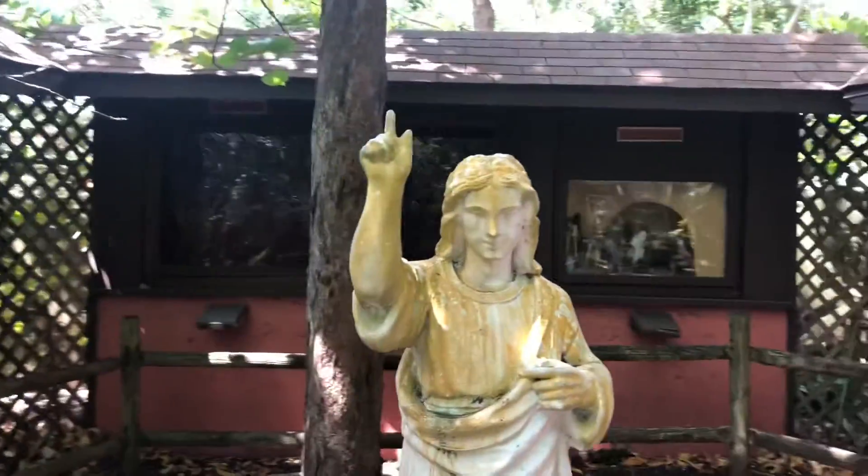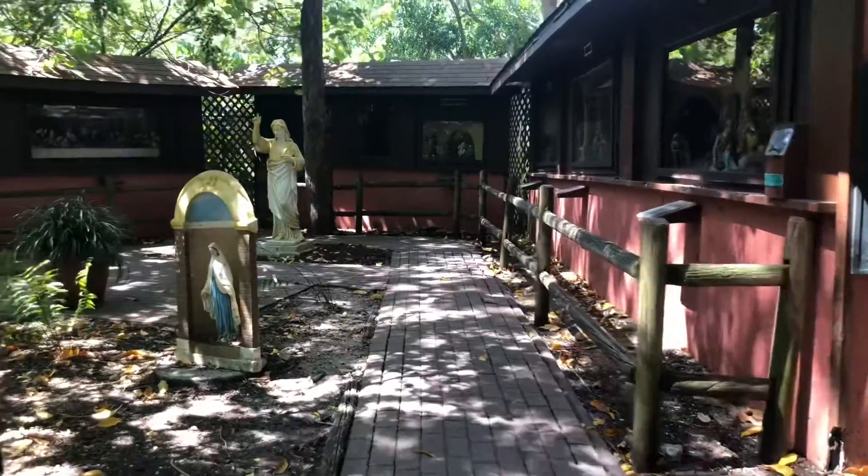This section of the jungle gardens is called the Gardens of Christ. All along here are different dioramas explaining various parts of the life of Jesus — starting with the nativity, then Jesus as a child in the temple, the Sermon on the Mount and the beginning of his public ministry, the Raising of Jairus' daughter, the Last Supper, the crucifixion, and the resurrection. I just love how much it feels like a jungle. The way they have it set up, you really feel like you're in the jungle.